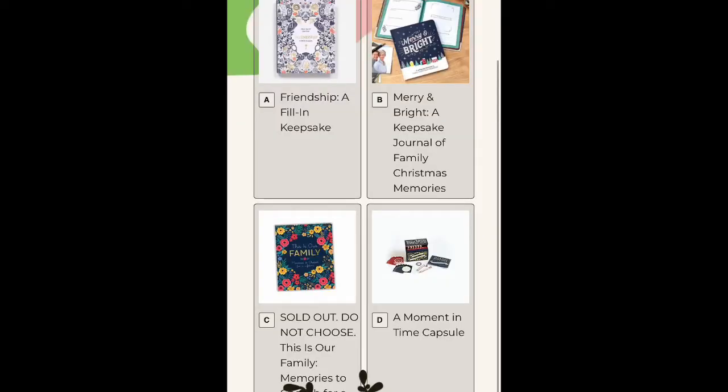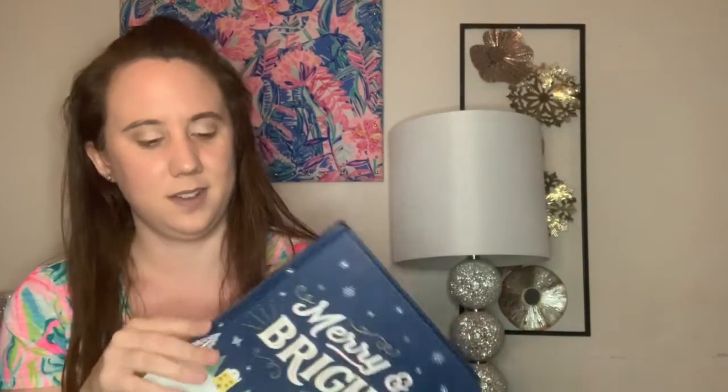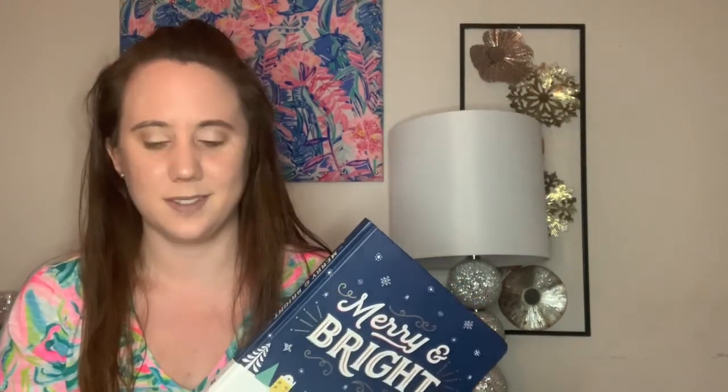The last item in the box is something you actually got to customize. Bombay and Cedar sent you an email and you got to go on and choose. There were four different items: a Friendship fill-in keepsake, Merry and Bright (a family Christmas memories journal), a family memories book, or a moment in time capsule — worth anywhere from $16.99 to $19.99. My first choice was the family keepsake book, but it said sold out. So I went with my second choice, Merry and Bright, which is a family Christmas memories journal. The book is very sturdy and made nicely. I had included a comment requesting a family book, but either they didn't have it or didn't read it.